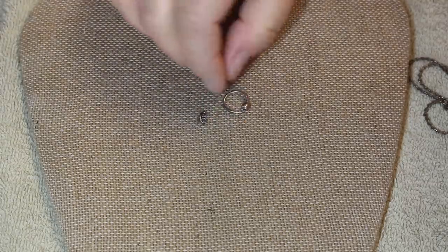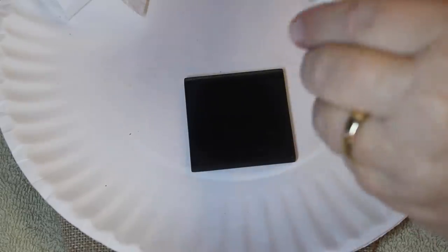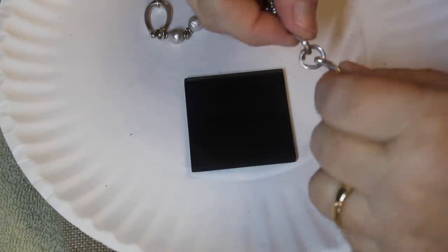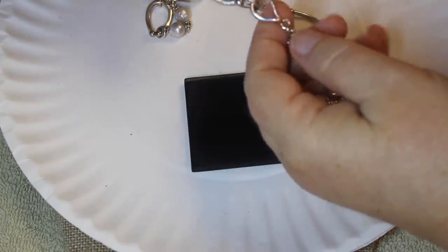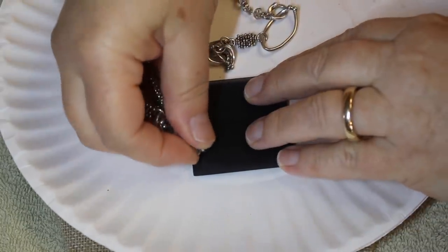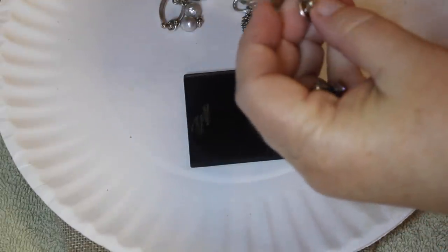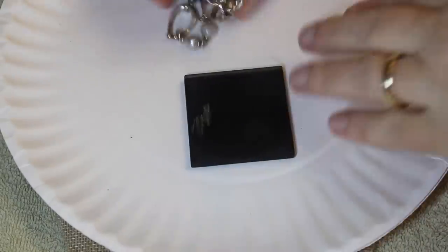We're going to use the 18K acid because it shows up on camera much easier than silver cleaner. We're going to rub pretty good because if it's silver plate you'll see the base metal. Let me pick a link in the middle and rub on the bottom side where you won't see it. Hmm, where I scratched it still looks silver — we may actually end up with an all-silver piece here. That would be fabulous!